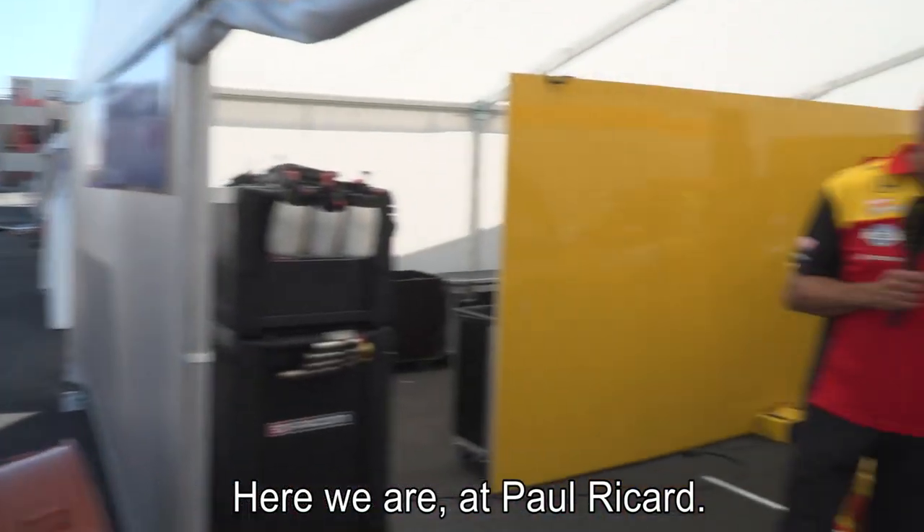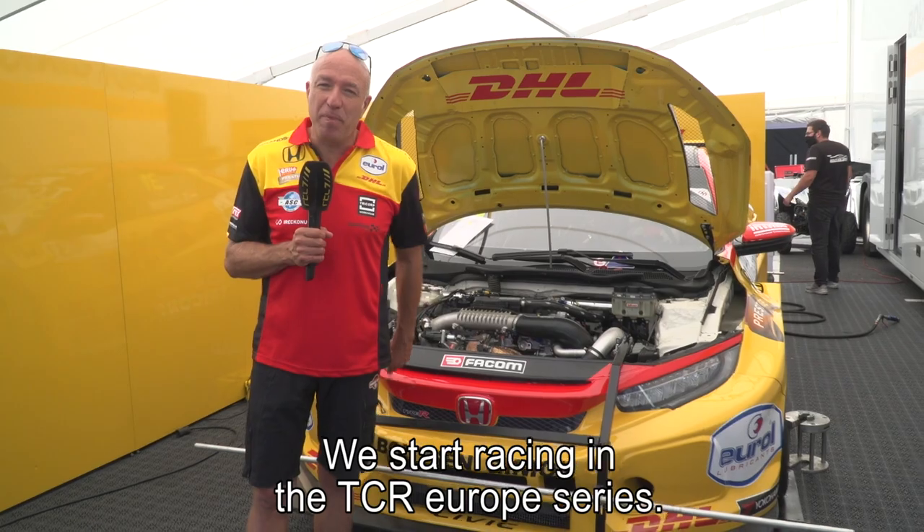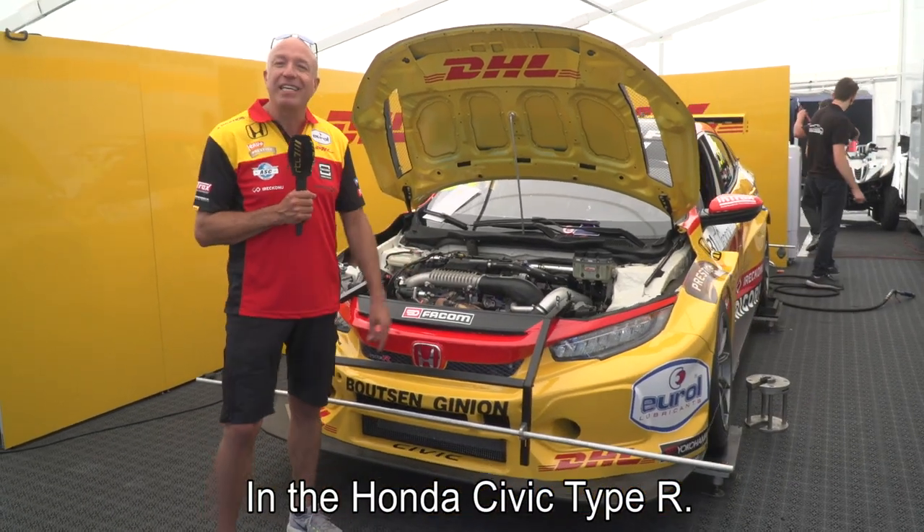And here we are in Pau-Arnos, where we will start racing in the TCR European series in my Honda Civic Type R.